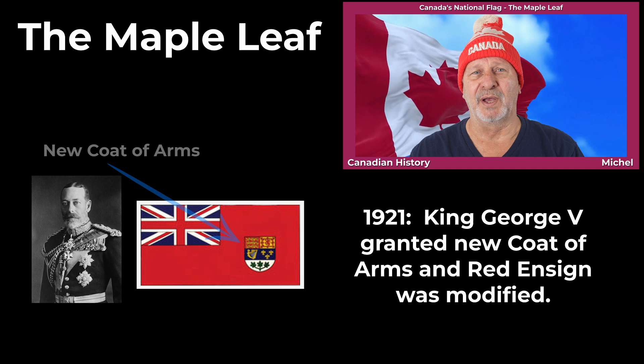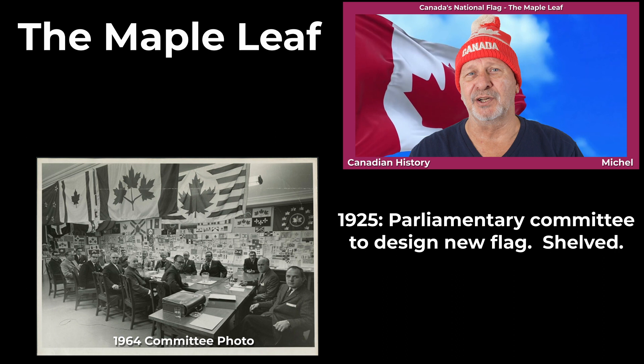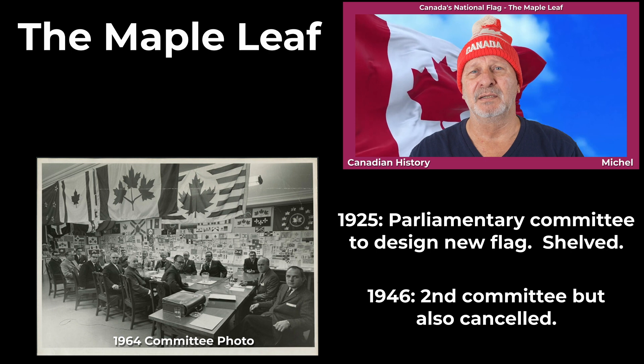In 1925, Parliament established a committee to design a new national flag for the Dominion of Canada, but the project was quickly shelved out of fear of political instability. Then, in 1946, a second parliamentary committee was formed to consider a design for a new national flag, without result. So again, Prime Minister Mackenzie King cancelled the project.